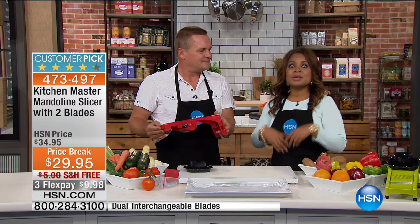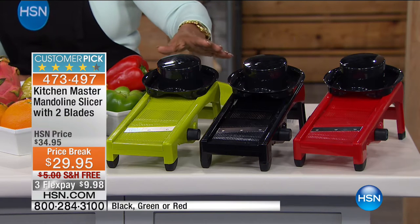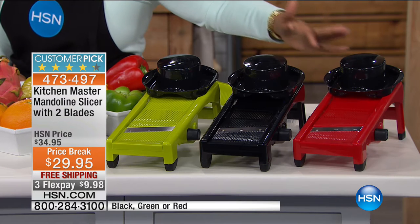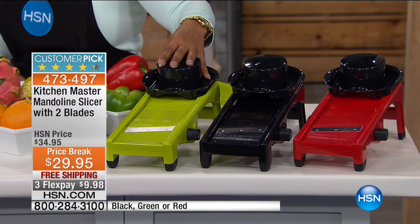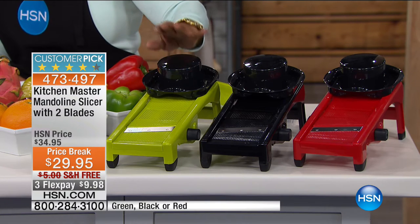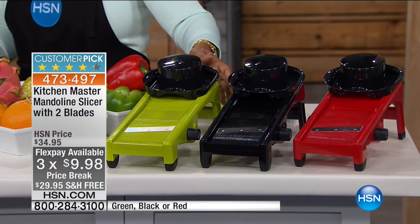John is giving us a product that's going to save us a whole lot of time. The one thing that people loathe in the kitchen is the amount of time it takes to do the prep work. Even if you love to cook, it's the prep that takes all the time. So we are giving you one of our best solutions — our customer pick — the Kitchen Master Mandolin Slicer with two blades.